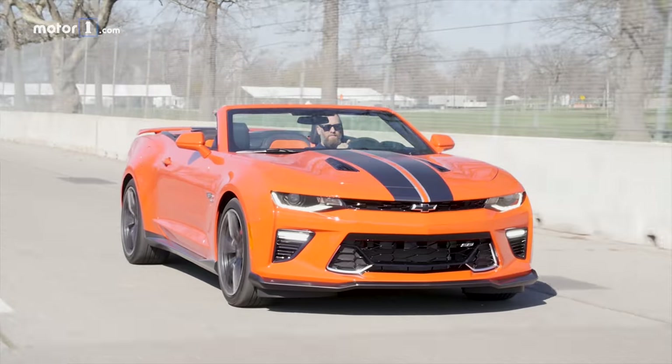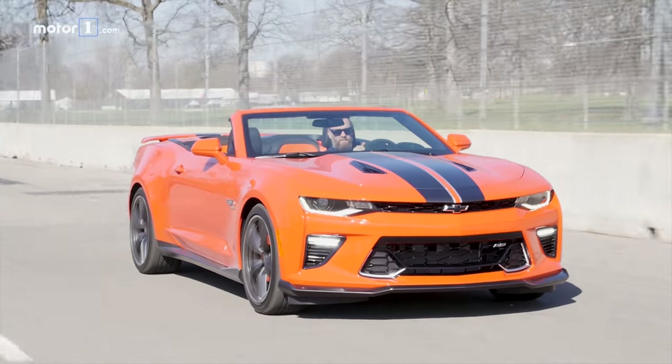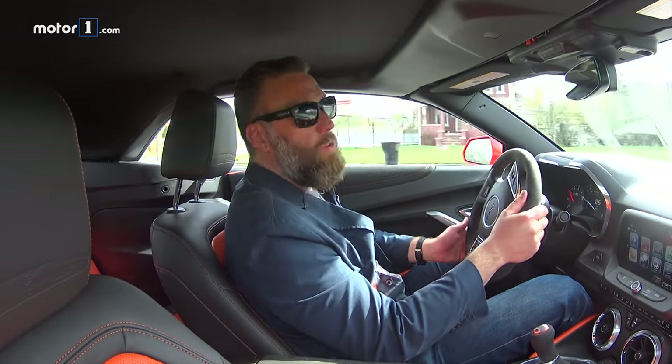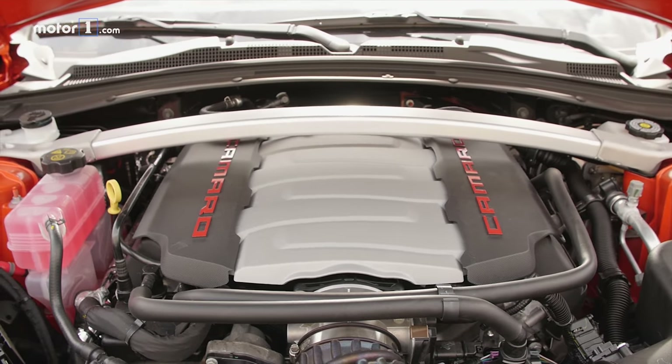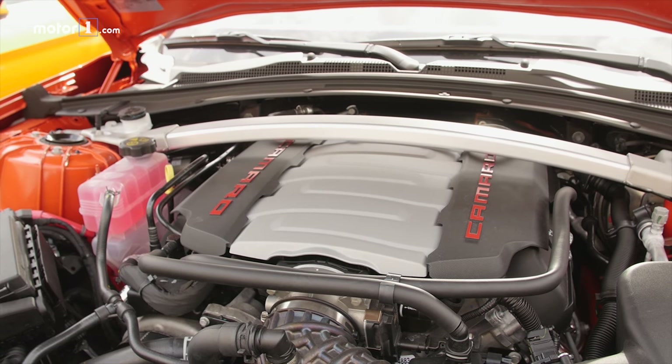Both of these cars are wicked fast, but there's just something about having 6.2 liters of V8 under my foot. Remember, this is making a little bit less horsepower — only 455 horsepower compared to the Mustang's 460 — but it's also got 455 pound-feet of torque, so it's way up on torque, and that helps it feel like a muscle car.